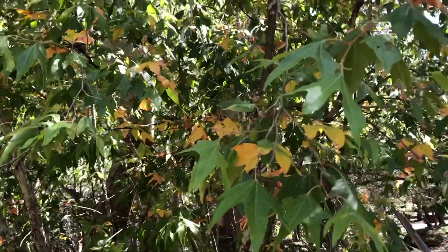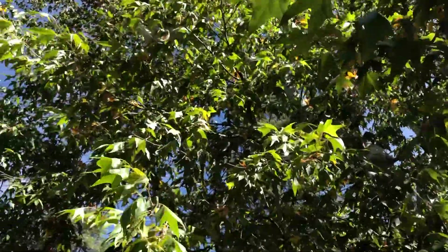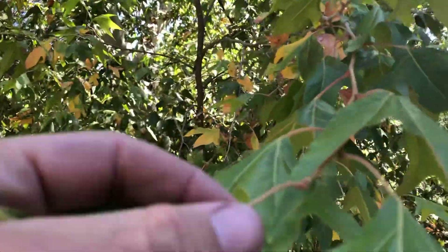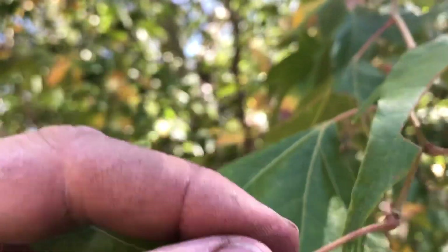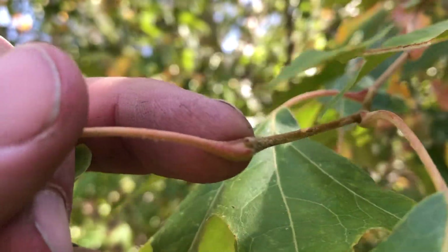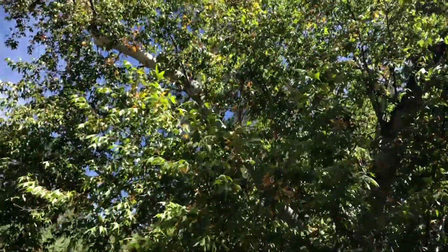Deciduous trees try to save energy in the wintertime by cutting loose their leaves through a process called abscission. When this leaf falls off, the tree releases a chemical that will protect the stem and seal it off for the cold. It's just beautiful what a process these trees go through. We don't have too many deciduous trees here in the Southwest.